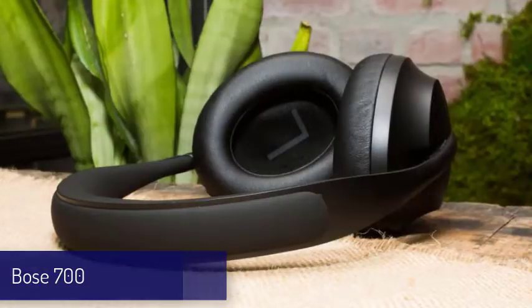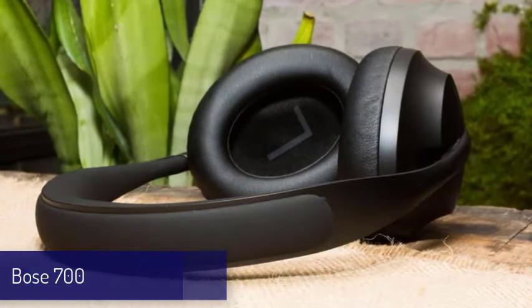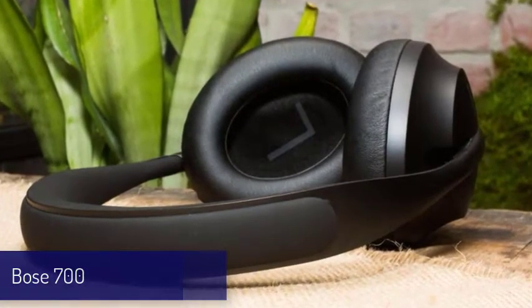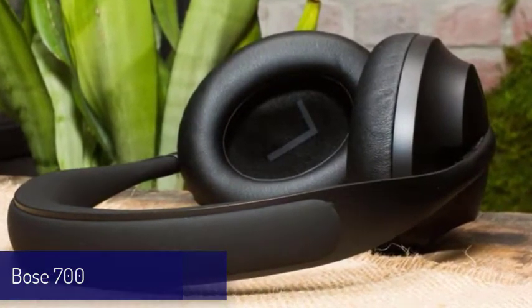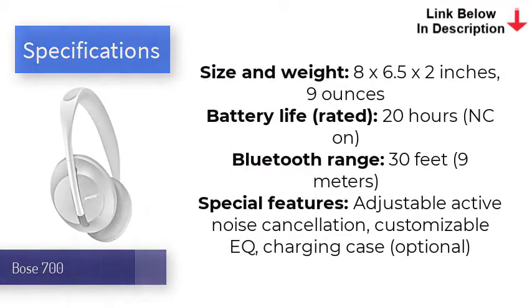Next up is the Bose 700. The Bose 700 are the runner-up for best headphones, with a sexy new design and cool features that come with its high price tag. They're equipped with a whopping 8 microphones, 6 of which are employed to deliver Bose's champion noise cancellation when listening to music or talking on the phone. It offers up to 11 levels of adjustable ANC that work equally well to neutralize noise across different frequencies.